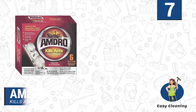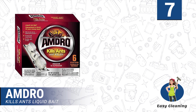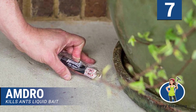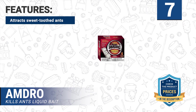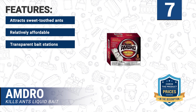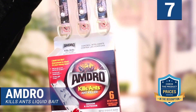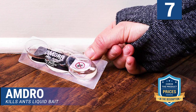Number 7: Amdro Kills Ants Liquid Bait. Here is a borax-based anti-pest solution that offers a relatively delayed effect. Amdro Kills Ants features 6 bait stations specifically designed to keep curious pets and crawling kids at bay. Features of this product: attracts sweet-toothed ants, relatively affordable, transparent bait stations, quick action, for indoors and outdoors. Although liquid, hitting or bumping the bait stations ought not to spill too much of the solution.